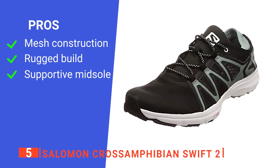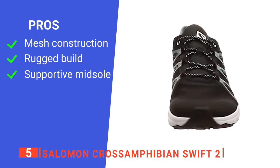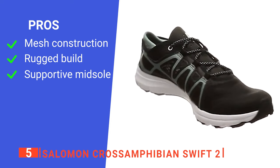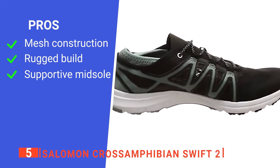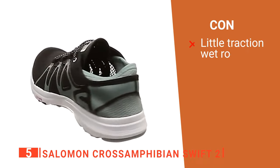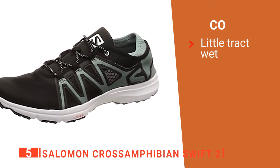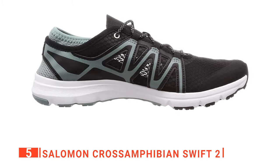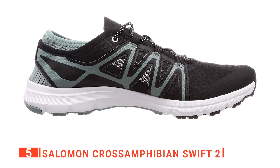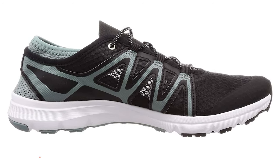Its pros are: its unique construction makes it breathable while allowing water to drain out easily; it has a tough construction that lasts; and it provides excellent foot support in all kinds of environments. However, it can be slippery wearing them on wet rocks due to the hard rubber tread. The Salomon Cross-Amphibian Swift 2 is a great hiking shoe for warmer climates and is excellent for anyone hiking in places likely to get wet feet.